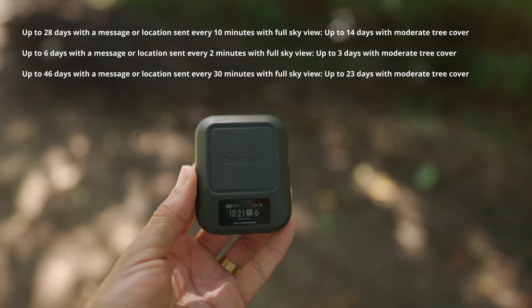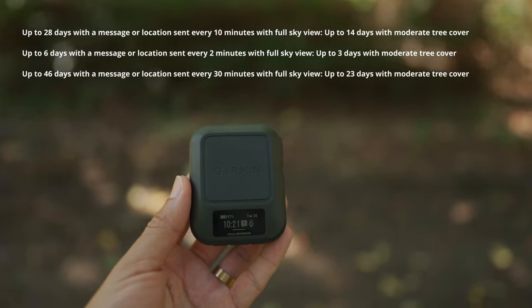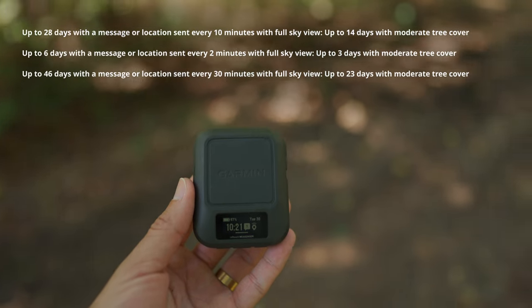Our adventures can keep us out longer than expected, but there's no need to worry about battery life. Based on tree cover and how often you send messages or share your location, the inReach Messenger has an amazing battery life — think weeks, not hours.